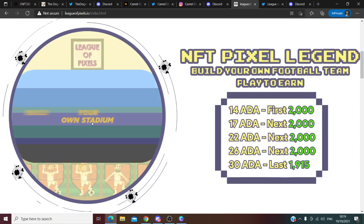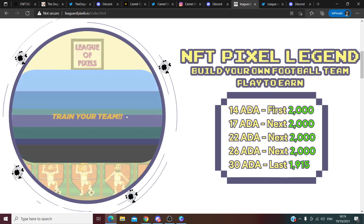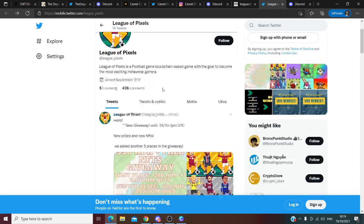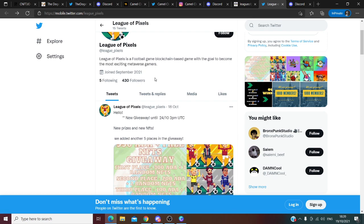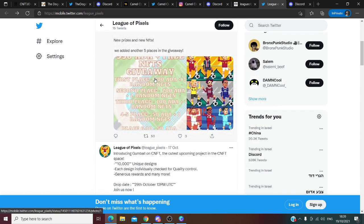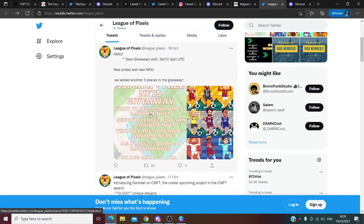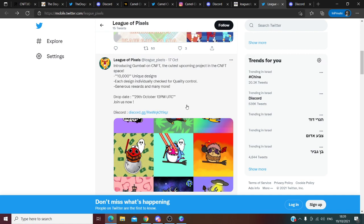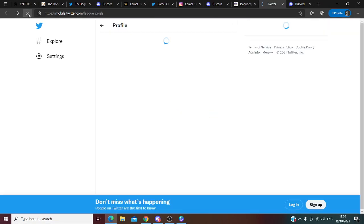They announced it in the Discord group: you can buy, sell, and build your own stadium. I want to say from the bottom of my heart, this project looks very good. I like football — I'm a fan of Manchester United. They know their marketing: giveaways where you invite people to the Discord and receive 950 Cardano and free NFTs. This means these guys know what they're doing, and they have partnerships with other projects you can see in the Discord.